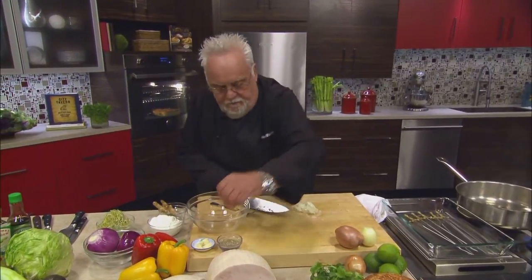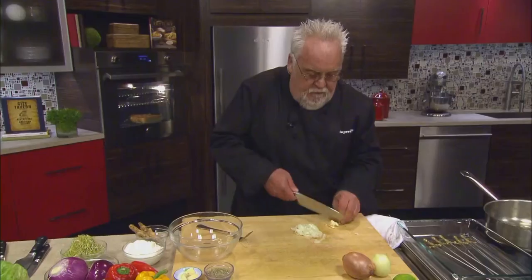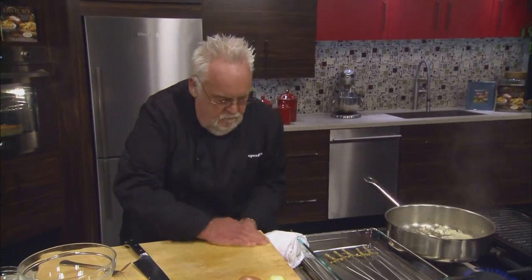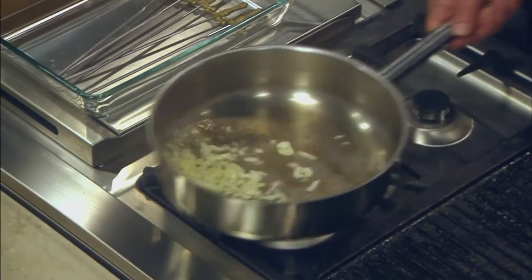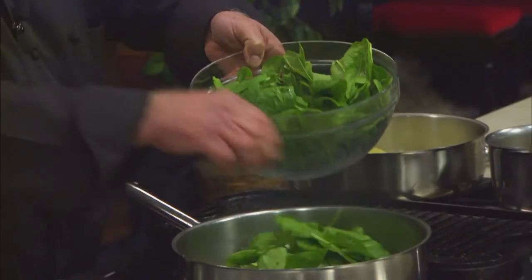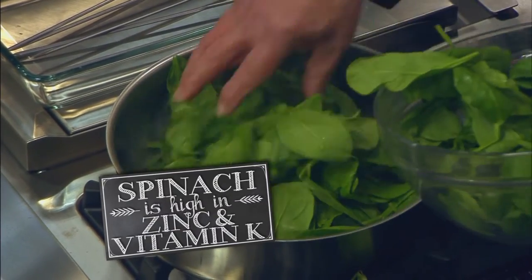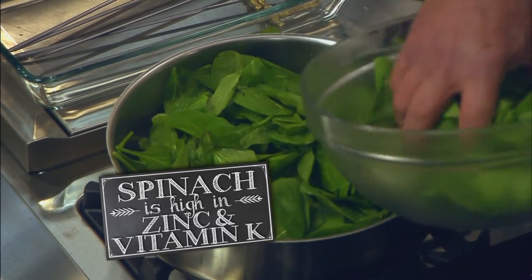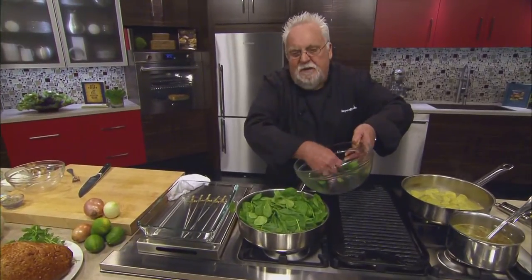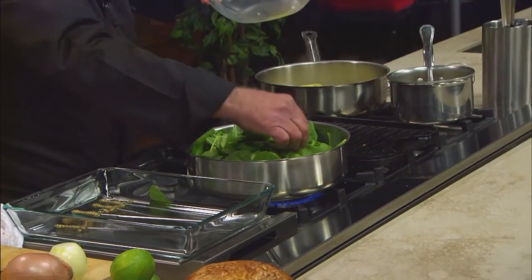A little bit of garlic, rough chopped, in the pot it goes. Spinach on top and we're going to let this wilt. This later becomes the stuffing for what you call a turkey goulade. You'll see it in a bit.